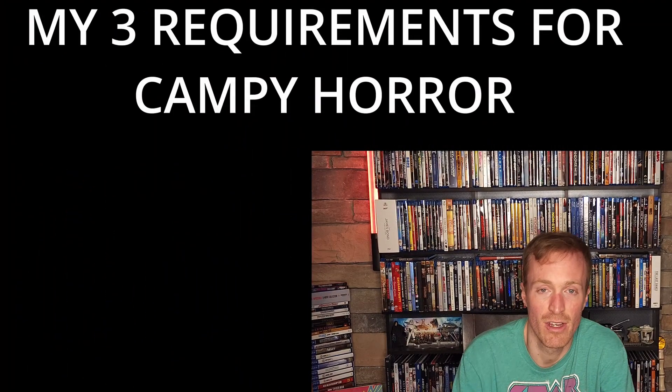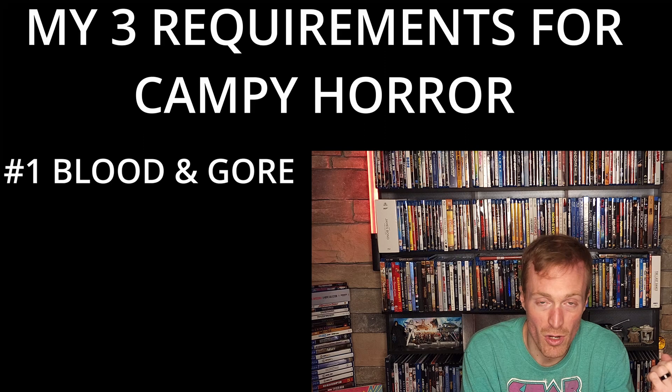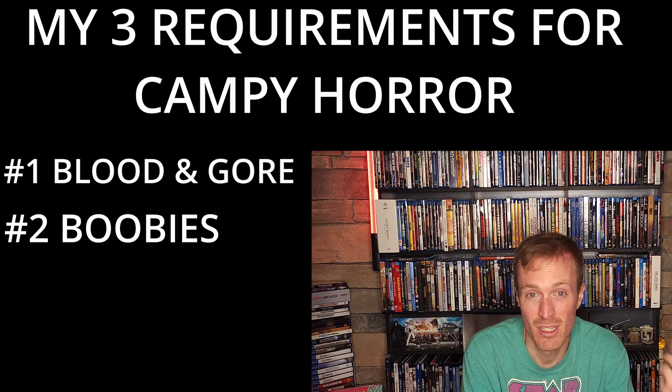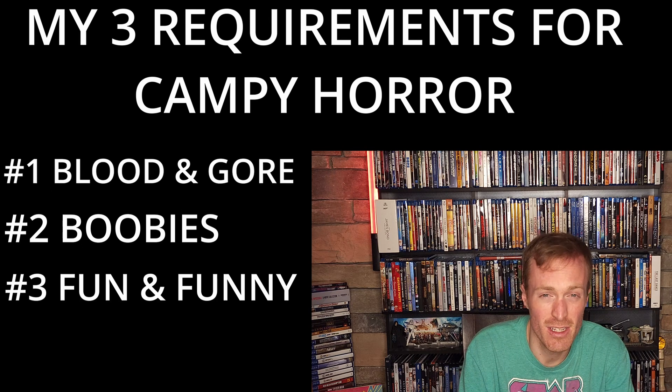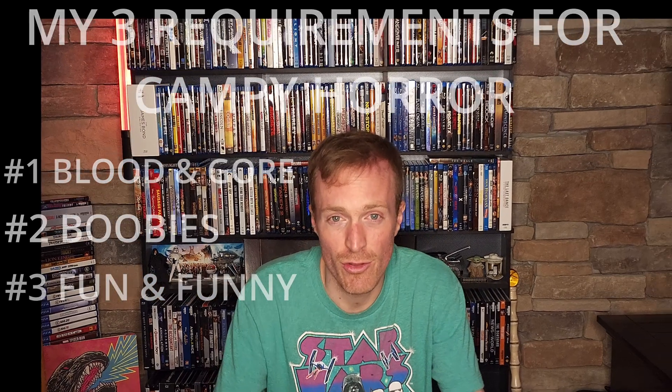It kind of hits three requirements for a campy horror movie for me. Number one, it's got to have blood and gore. Number two, it's gotta have some nudity — this one's definitely got that. And number three, it's gotta be fun and funny. This one knocks all three boxes.